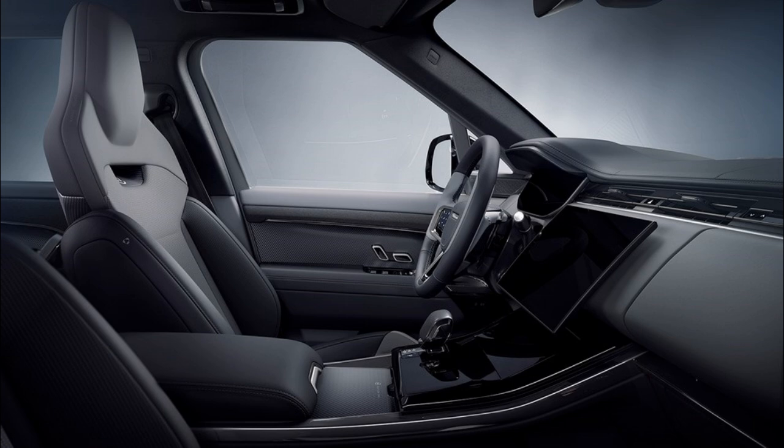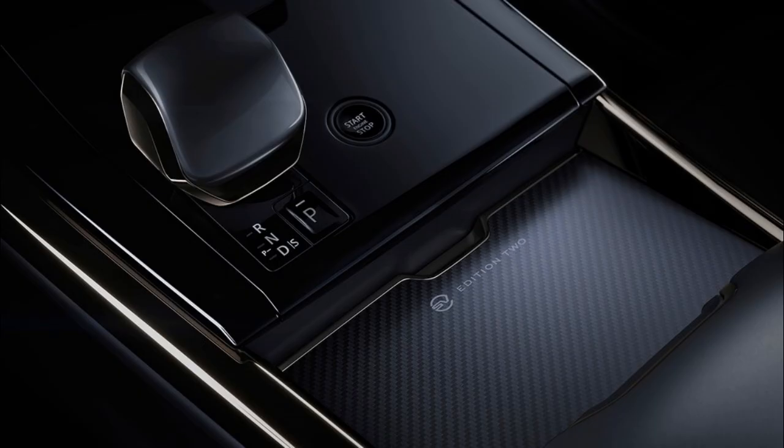The full Sunrise Copper Satin finished SV gets a satin carbon twill exterior accent, painted hood, 23-inch forged black alloys with red calipers, and ebony Windsor upholstery inside.